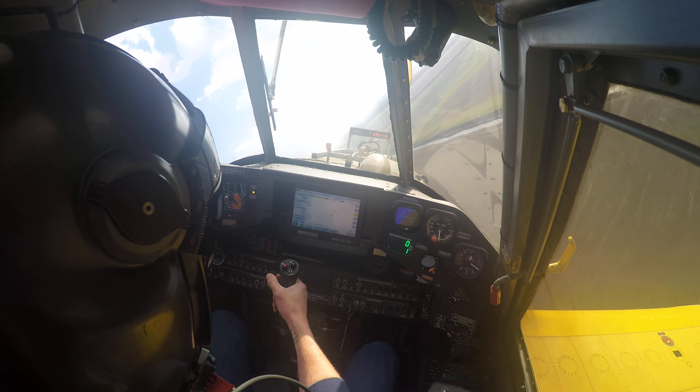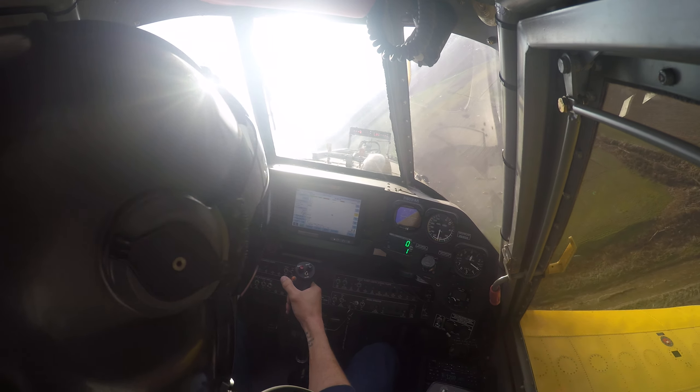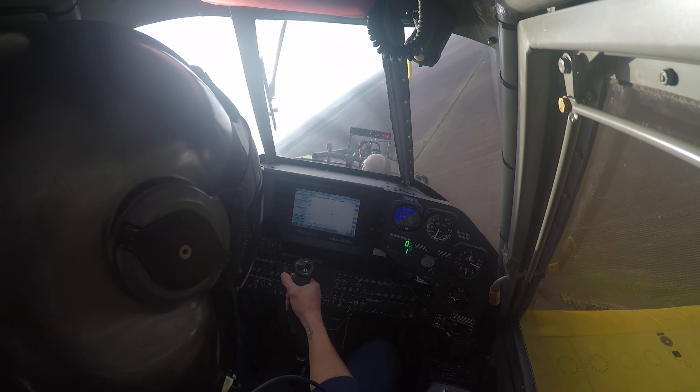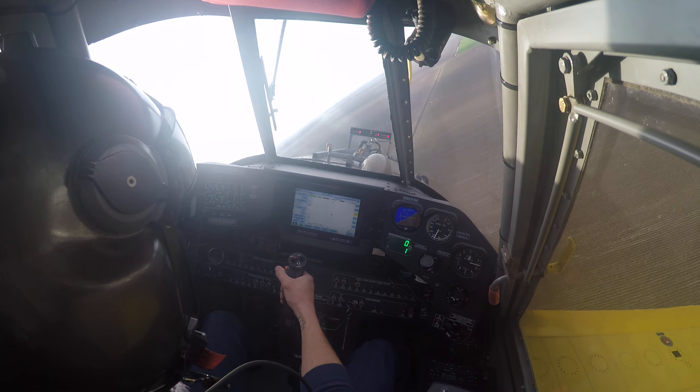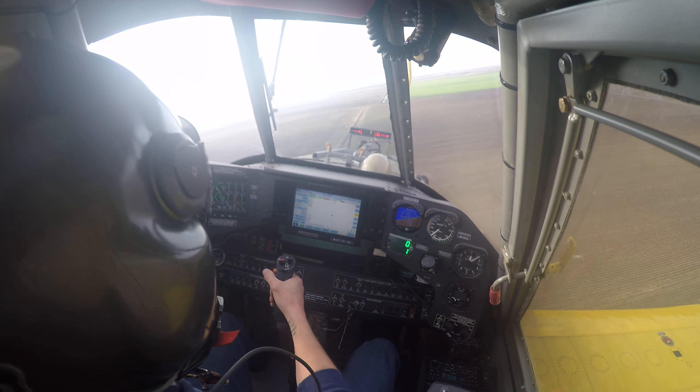I've got to baby this plane around - it's a little tail-heavier than my last plane and a little heavier in general, so I've got to fly it a bit differently. When you sit in a plane as long as we do and make thousands of takeoffs and landings every year, you get pretty in tune with your equipment.